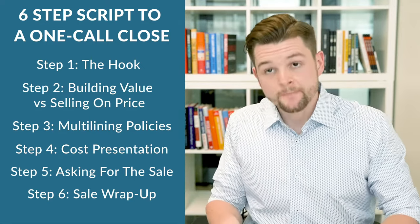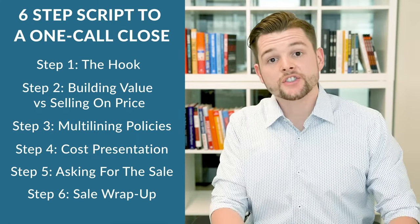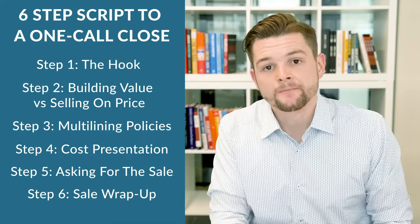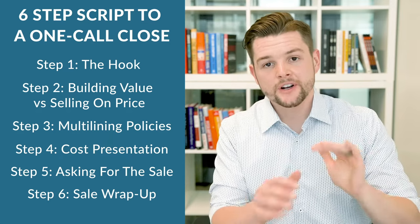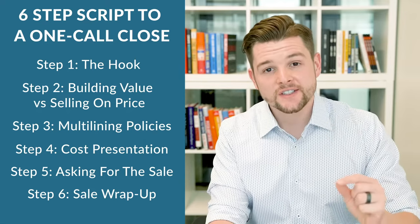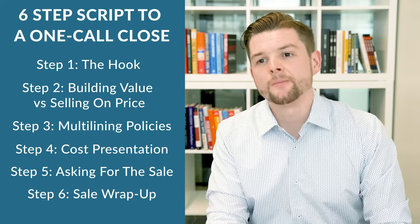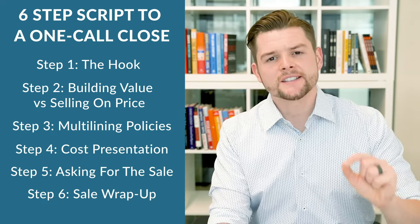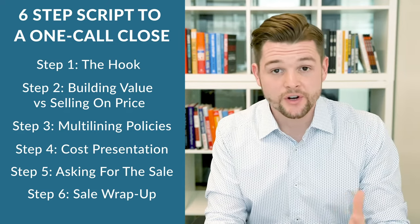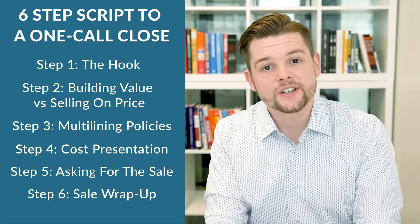If you'd like to get access to the six-step script of the One Call Close, you can do that by registering for the One Call Close masterclass. All the details are right below this video — click the link, put in your information, and be enrolled in the class in a matter of minutes. If you're an agency owner or a team member who wants to write a lot more business than what you're writing right now, without a doubt the One Call Close masterclass is the most comprehensive and best sales training you can get for yourself or your team. Go ahead and review all the information below this video.